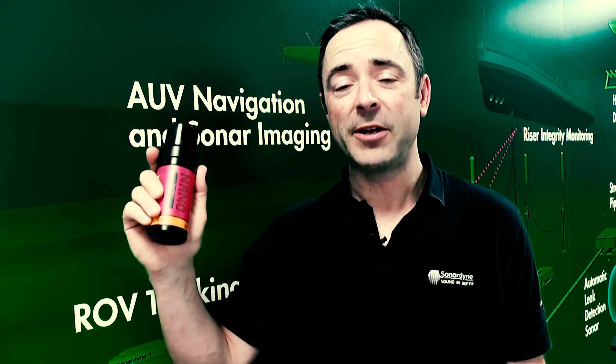Hi, I'm here to give you an overview of our smallest ever tracking transponder, the Nano. It may be small but it packs a real punch and boasts impressive performance due to our proven 6G and Wideband II technology.